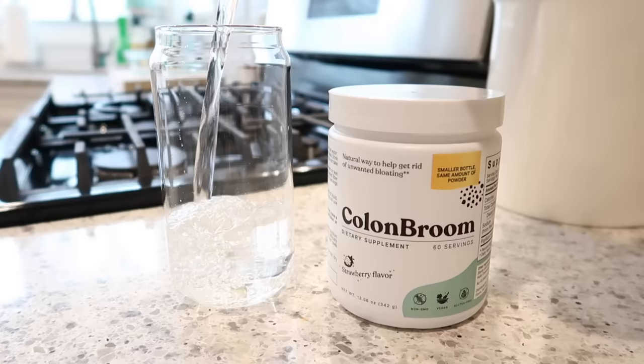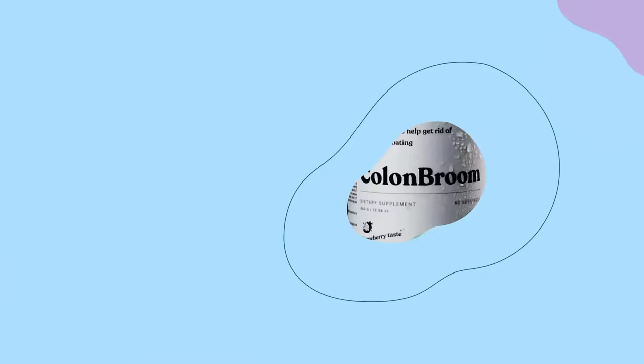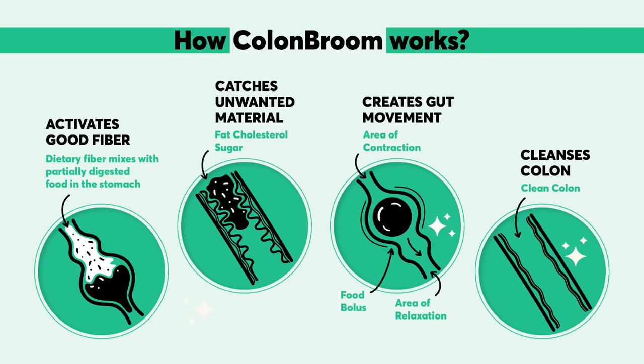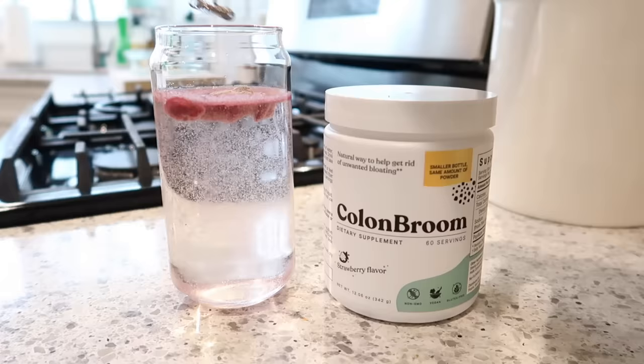Per serving it only has 20 calories, one gram of net carbs, four carbs total, three grams of dietary fiber, and it's sugar free — so it's perfect. Some of the main benefits of Colon Broom are that it works like a prebiotic and nourishes your good gut bacteria, it can reduce bloating and help you stay regular. The fiber absorbs water and expands way beyond its original size in the digestive tract. The soluble fiber traps sugar, cholesterol, and other fat, slowing their absorption into the body, and helps remove waste more quickly and efficiently.